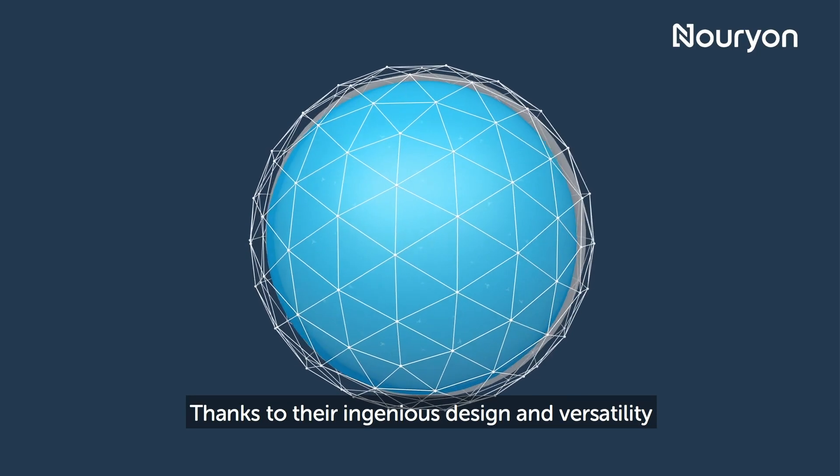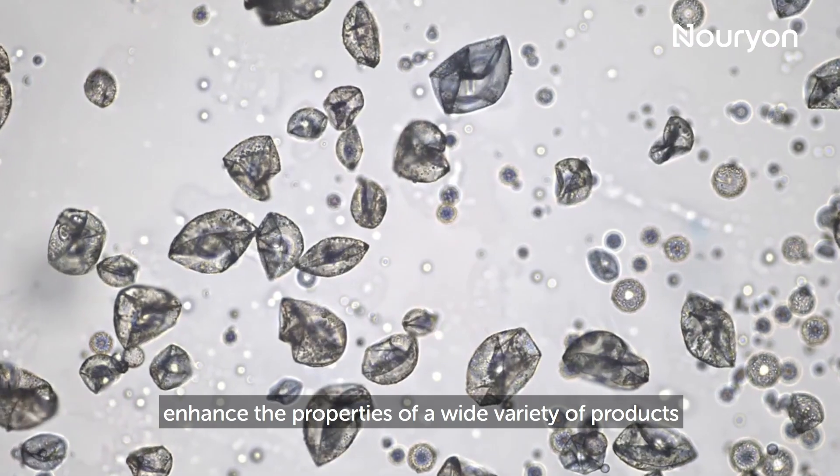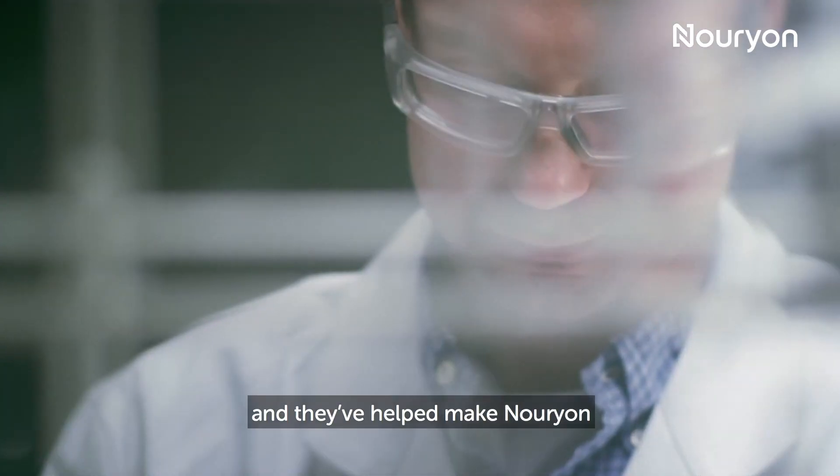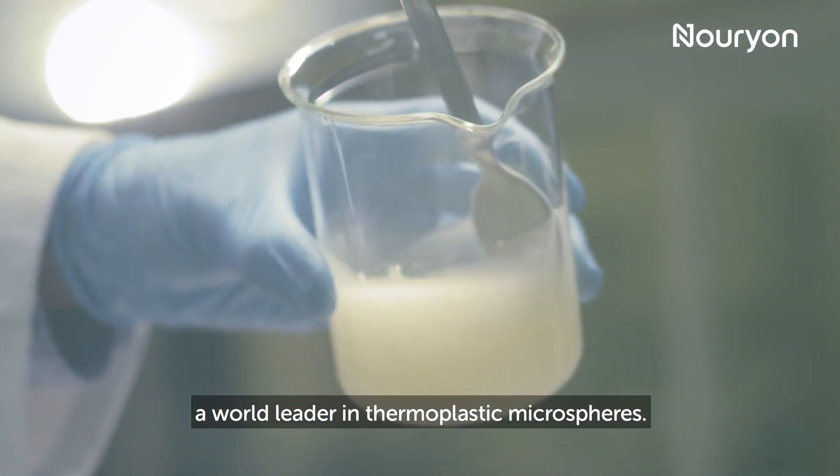Thanks to their ingenious design and versatility, X-PenCell microspheres enhance the properties of a wide variety of products. And they've helped make Nurion a world leader in thermoplastic microspheres.